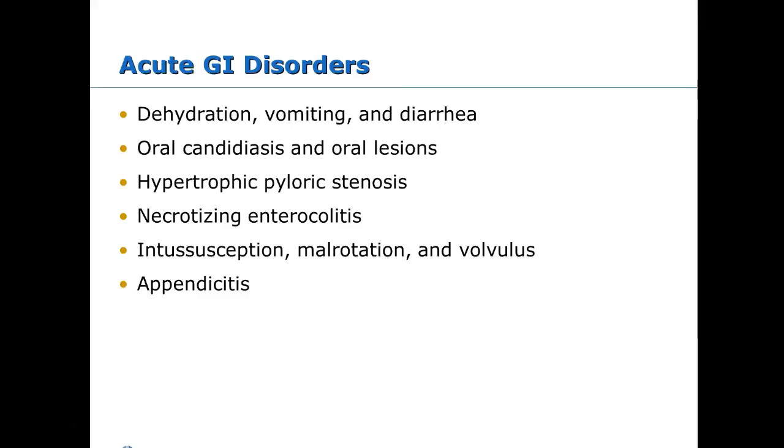Acute GI disorders we'll cover include dehydration, vomiting, and diarrhea — lumped together as gastroenteritis — oral thrush, oral lesions, pyloric stenosis, which occurs around one month of age and more commonly in males, necrotizing enterocolitis which happens a lot with preemies, and intussusception, which has very distinct assessment findings. Malrotation and volvulus are uncommon. Appendicitis presents with right lower quadrant pain and an antalgic shuffle.